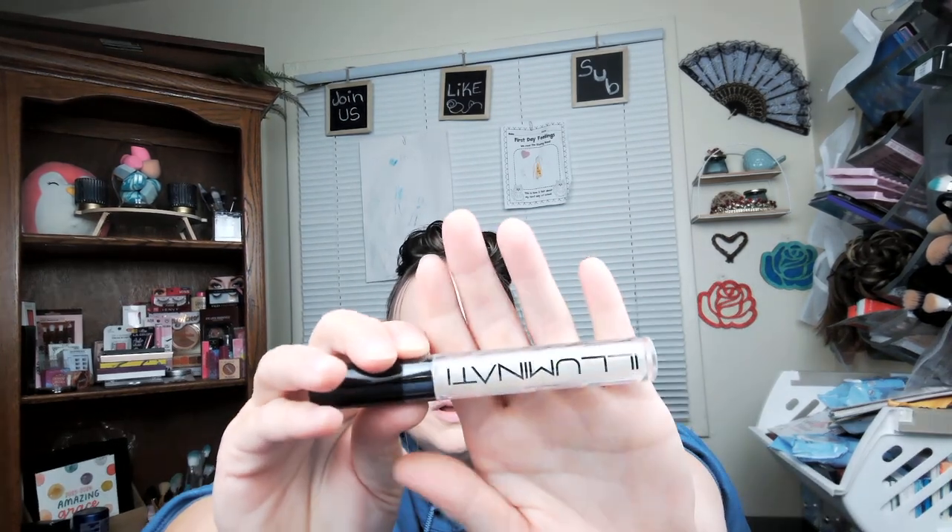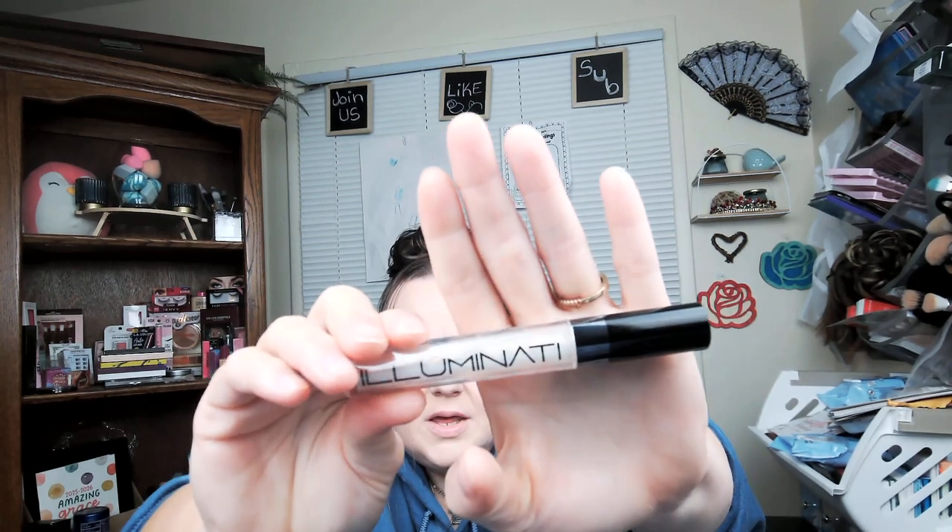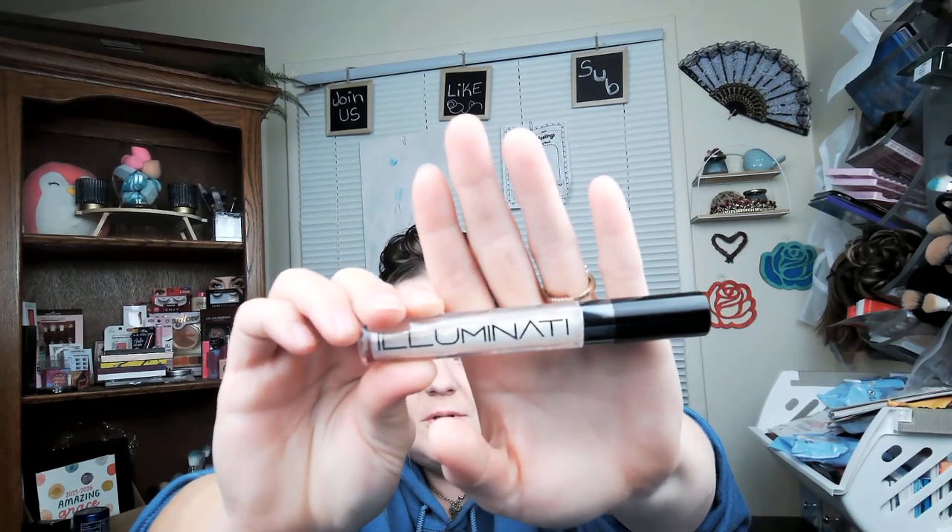Next we have Allure Lip Gloss by Illuminati Cosmetics, $20. This is a clear lip gloss with some gold glitter. This is perfect to be used on its own or on top of a matte lipstick to add a bit of extra shine and sparkle. This would be nice to go over the fall lip gloss if you wanted some shimmer, but for me personally I would wear this by itself.